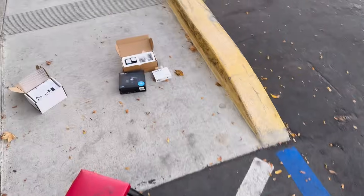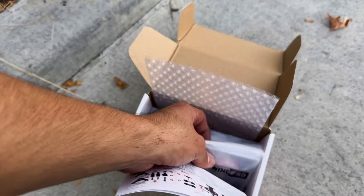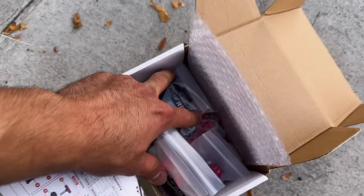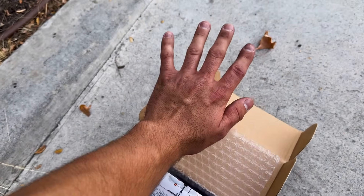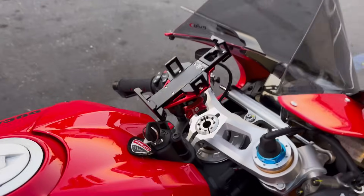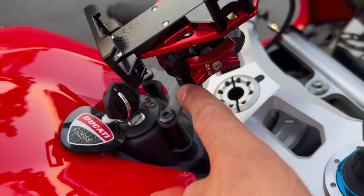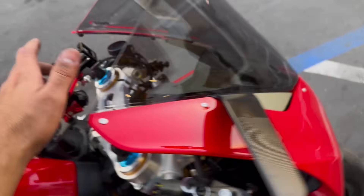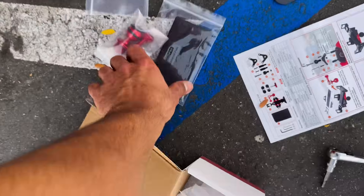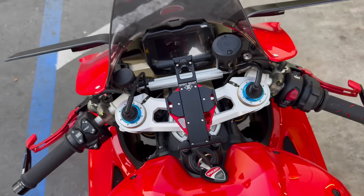Now we're going to set up my phone mount. I don't know why they don't send it already assembled but we're putting it together. Look at how nice this phone mount is — it's all billet and this mounting point is actually carbon fiber. It's badass. It does come with a little tray on the bottom with shock proof pads so you don't scuff it up. I gotta put one of those on and then we'll be set — look at how pretty that looks.